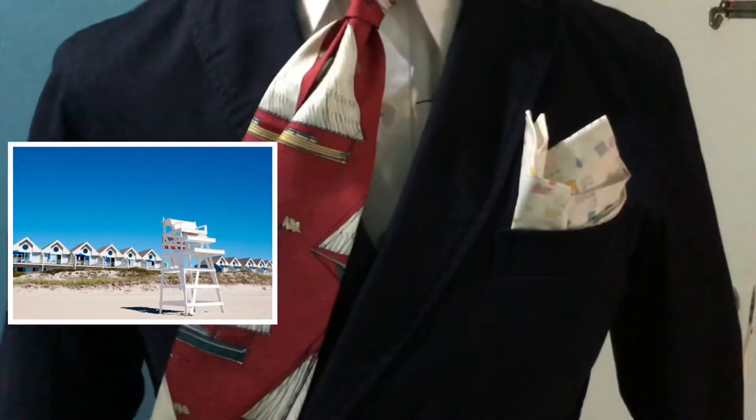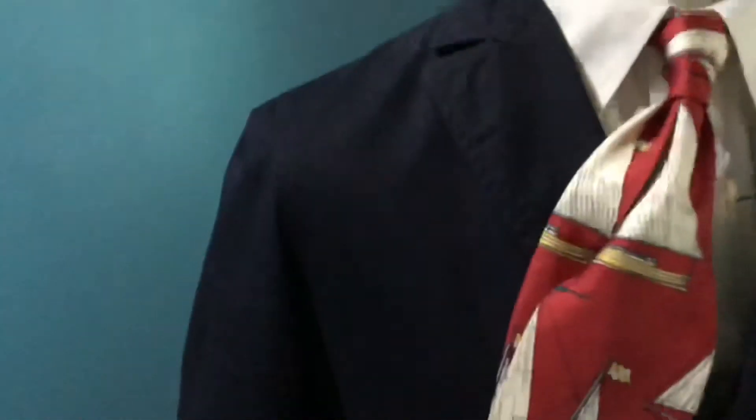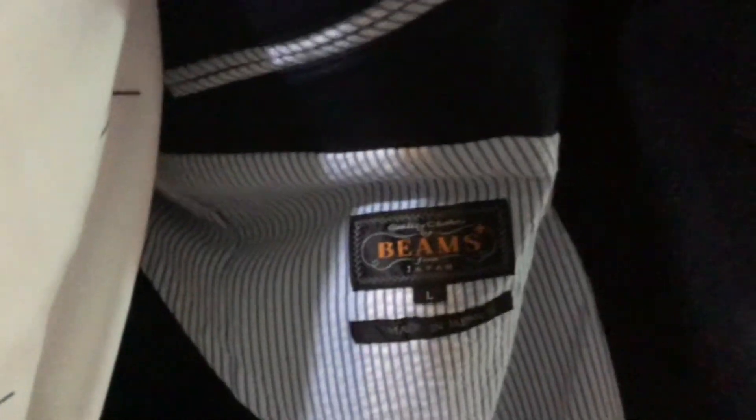This particular cotton navy double-breasted blazer is fully lined and comes with really lovely mother-of-pearl shell buttons. It has a lovely chiseled waist which will make the man look very sexy. This blazer comes from none other than the legendary Beams of Japan.